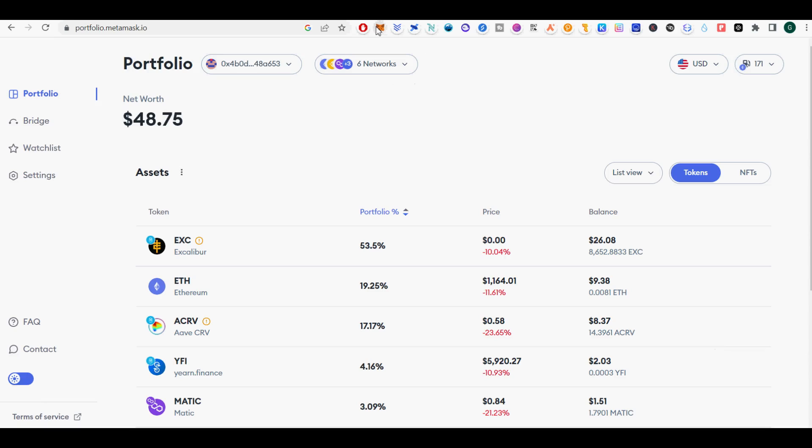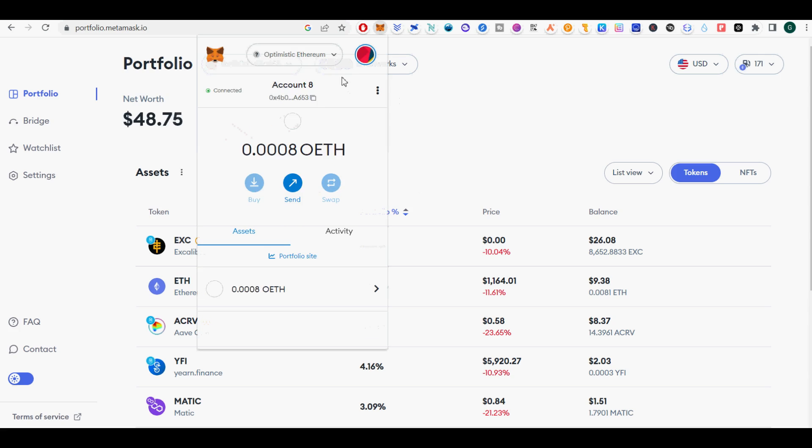I will show you how to use Metamask native bridge to bridge tokens from Ethereum, Avalanche, BSC, and Polygon, without worries about liquidity.